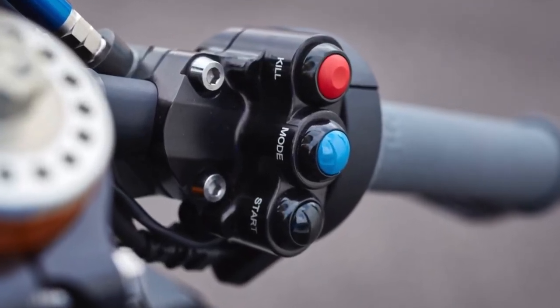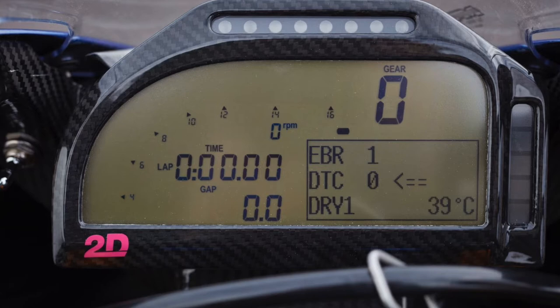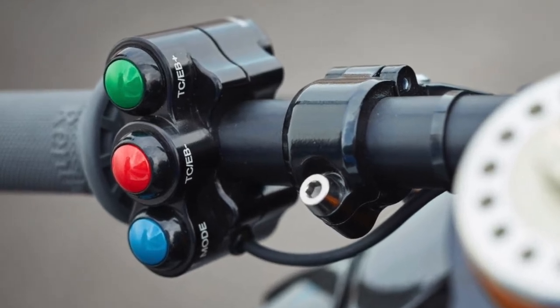There are three riding modes. In the dry there's intermediate, dry one, and dry two. Intermediate is for when it's really cold or wet — a lot of power reduction, the traction control comes in early. Dry one is to learn and understand — we have power reduction in first, second, third, and fourth gear a little bit, and wheelie control is always on. In dry two, we switch off the wheelie control in fourth, fifth, and sixth gear. You have to manage it with the right throttle. I felt it in fifth gear, just floating the front wheel on the back straight where it goes downhill — you can make a wheelie in fifth gear. The electronics work beautifully.